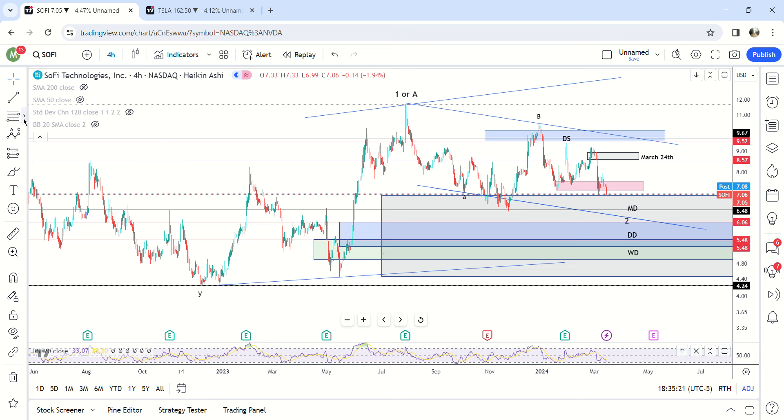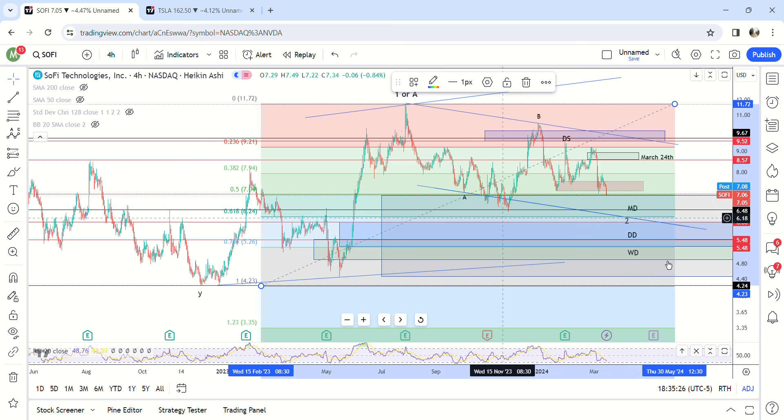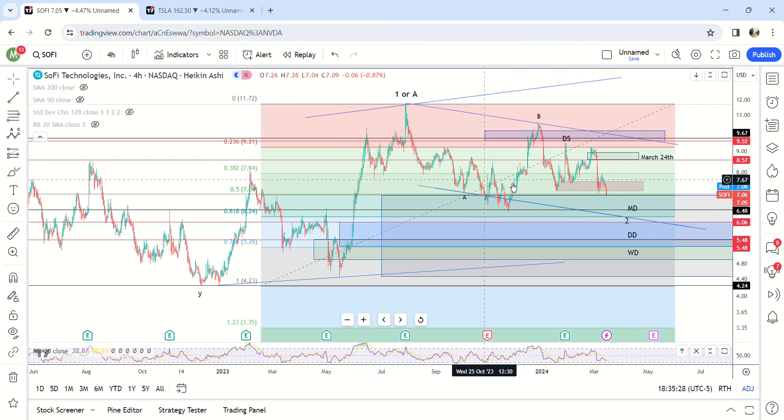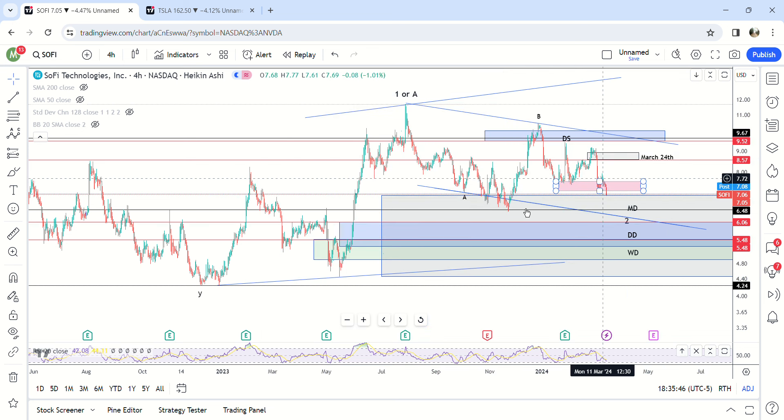Usually if it's a second wave, I'd be looking for a retrace to the 0.5 Fib, and we've already done that — it's already been completed right here. It could potentially come lower to six bucks, but that's going to need a market correction, and it doesn't look like the market's going to correct anytime soon. They're just holding it up, so I think there's a very good chance that this might have been the overall bottom right here at $6.40.